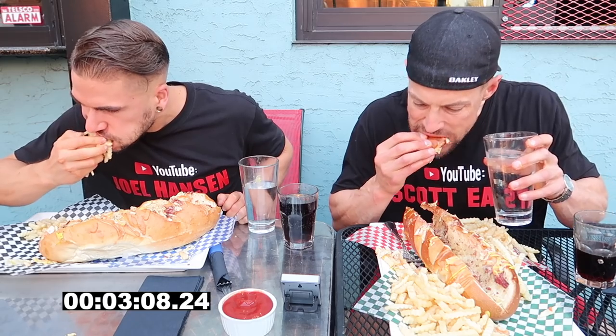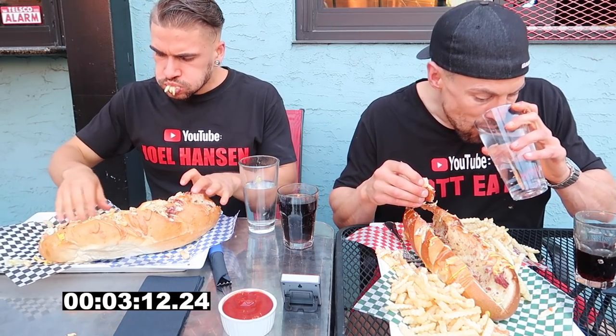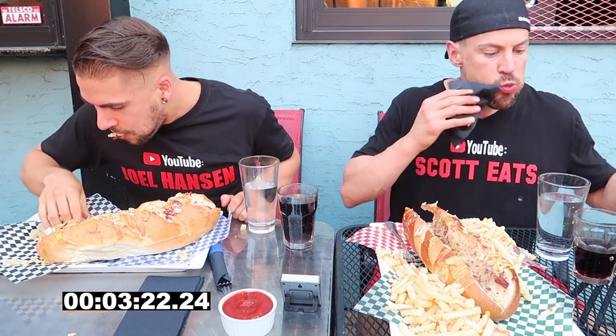Although this challenge was massive, we got lucky in the fact that the pastrami was cooked beautifully. Some challenges tend to cook the food for what I like to say is kind of like a challenge-quality cooking. Whereas on the good challenges like this one, the food is cooked to the same standard as the rest of their food, which is very much appreciated. So a shout-out goes to the staff on this one — thank you, guys.